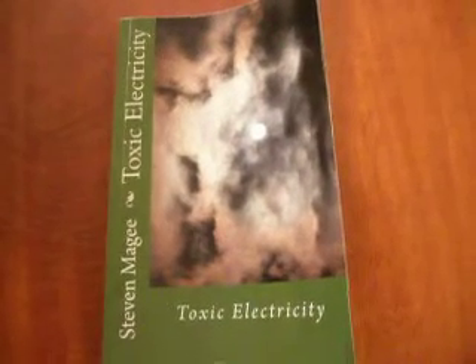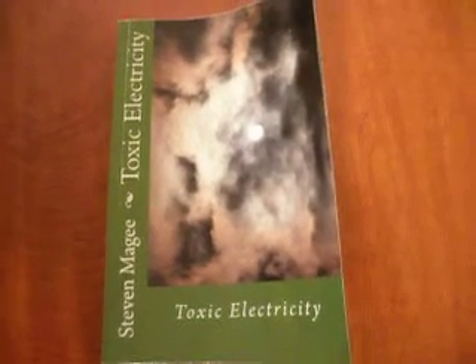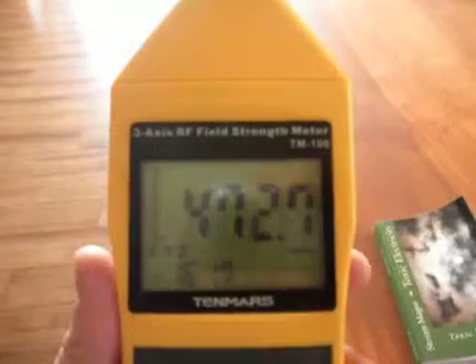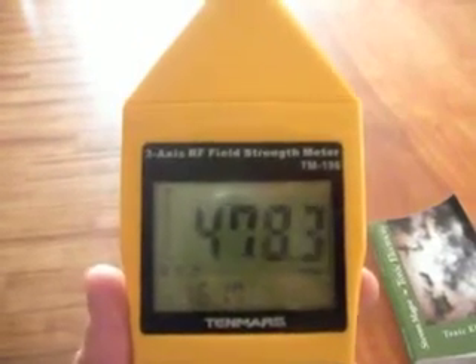Hi, my name is Stephen Magee and I'm the author of Toxic Electricity. We have a microwave field strength meter, and we're going to read the microwave radiation environment in this room. At the other end of the room we have a wireless Wi-Fi network transmitter.